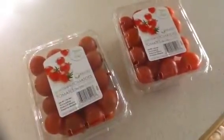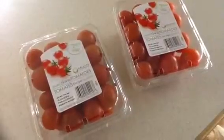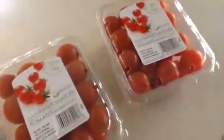Hey there, it's Christina, and I'm making this video from my kitchen really quickly to show you these amazing cherry tomatoes that we found this weekend when we went grocery shopping.